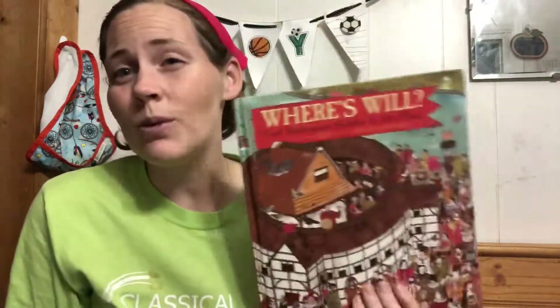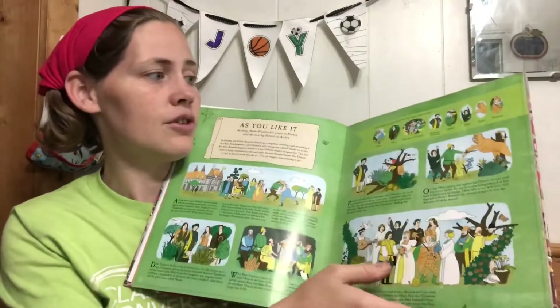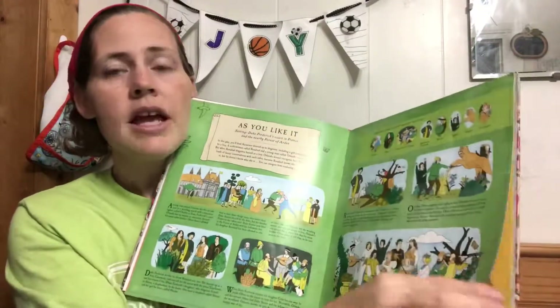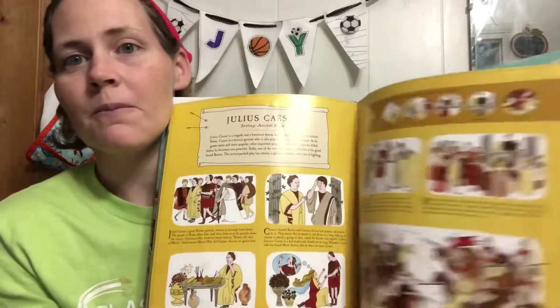All the kids love 'Where's Will? William Shakespeare' — I haven't even told them anything about Shakespeare but they're already telling me things about him. It's like Where's Waldo but for Will, and it does an introduction to his stories and characters. They're starting to learn about Shakespeare and I'm not even a big Shakespeare buff myself.